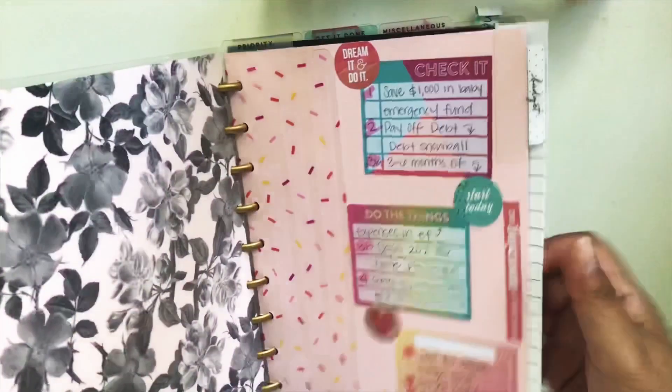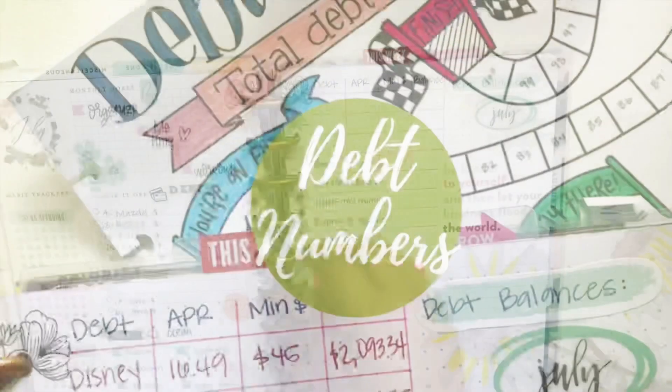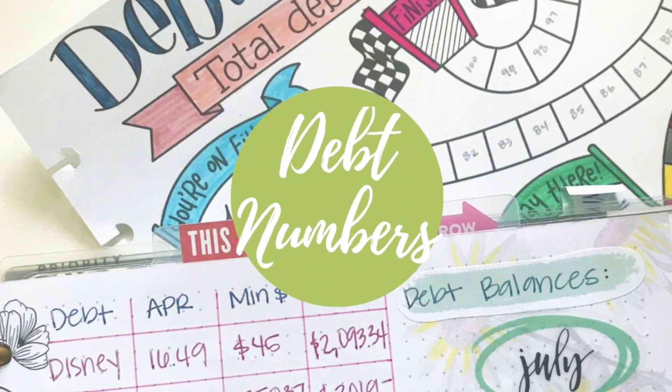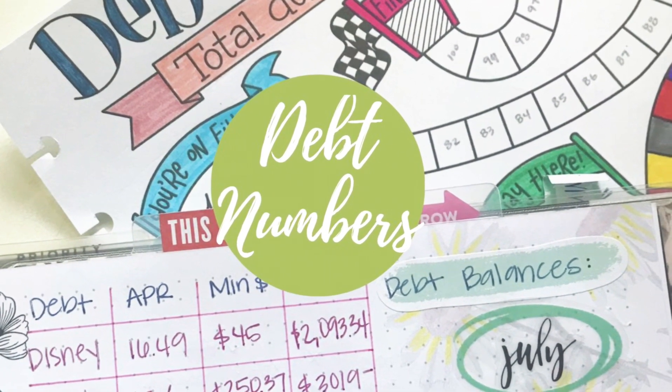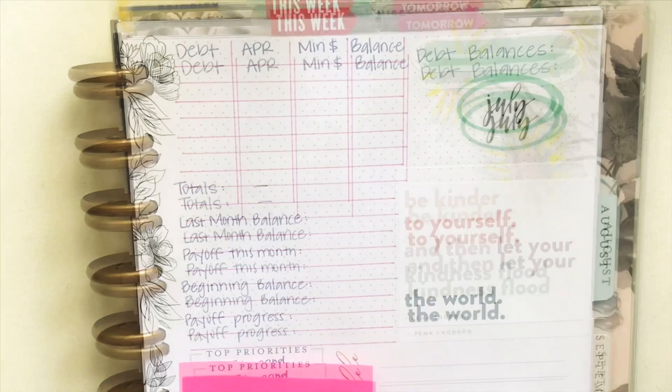Hey guys, welcome back to my channel and welcome to those who are new. This is my Vintage Botanical Classic Happy Planner and I'm going to be going over my debt numbers for the month of June. So at the beginning of every month, I see what my ending balance for every debt is and let's kind of get started.